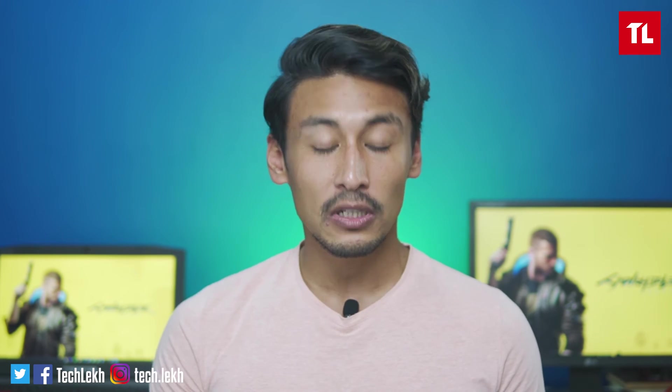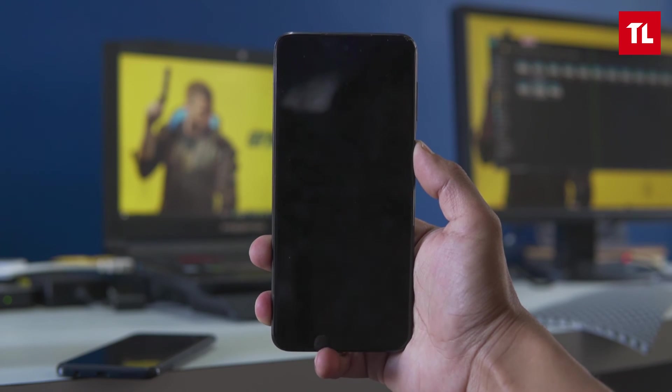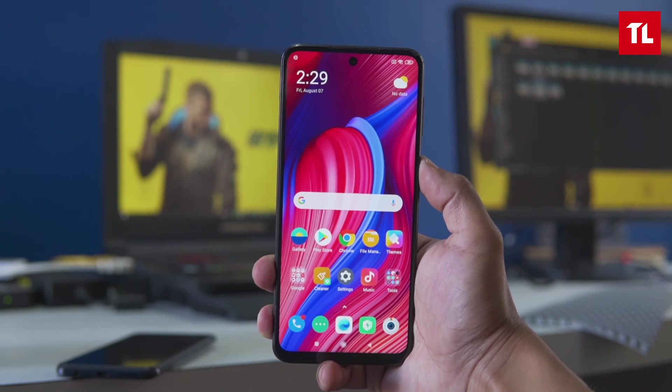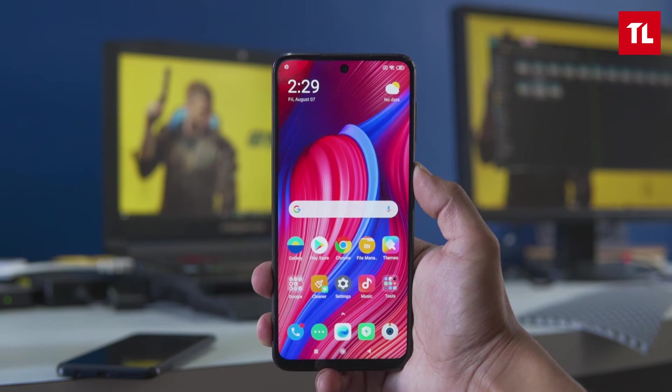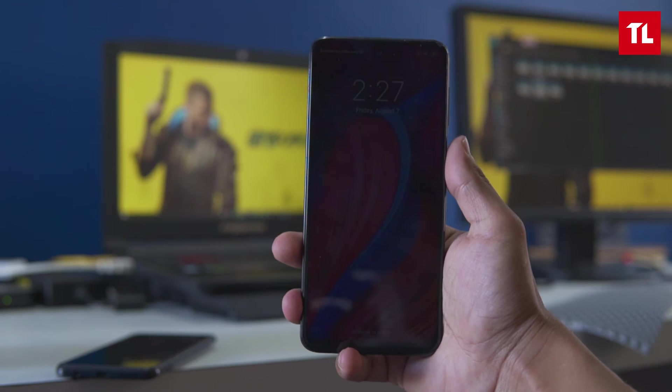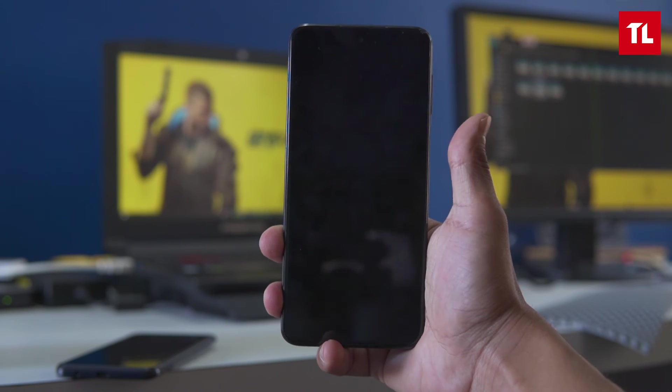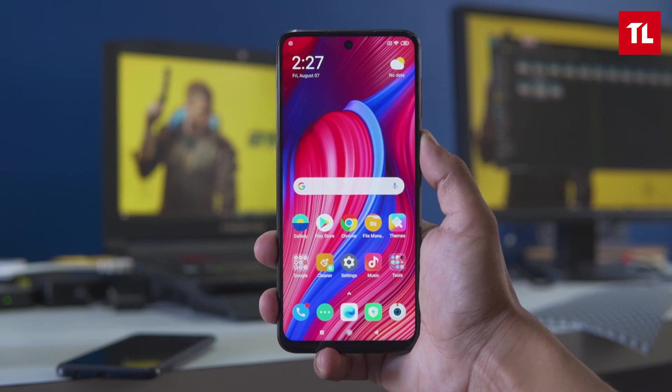The Redmi Note 9 Pro biometrics include a fast side-mounted fingerprint sensor that unlocks quickly and naturally. Face unlock is similarly fast, though in low lighting and dark conditions it can be slow to unlock and consistency suffers.